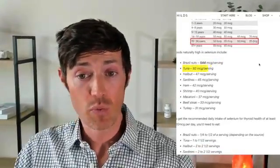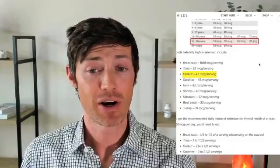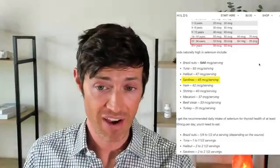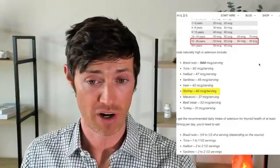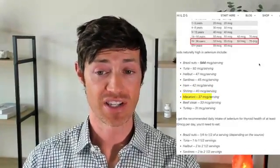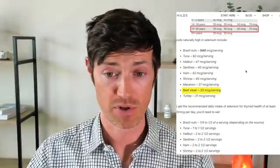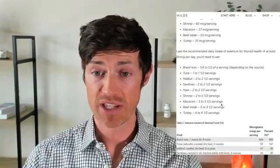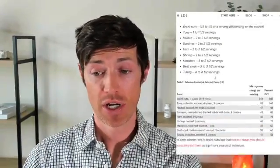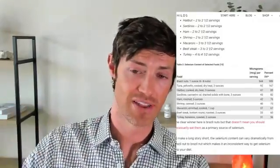Number two, tuna has 92 micrograms per serving, which is pretty solid. Halibut has 47 micrograms, sardines have 45, ham has 42, shrimp has 40, macaroni has 37, beefsteak has 33, and turkey has 31 micrograms per serving. You can pause the video to see how much each serving size actually is, to get an idea of how much you need to eat.